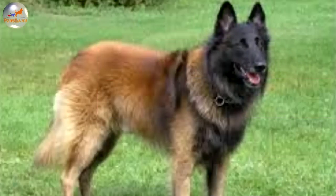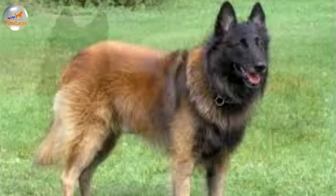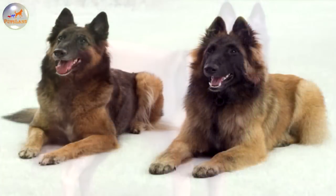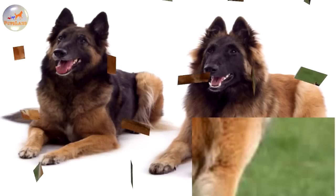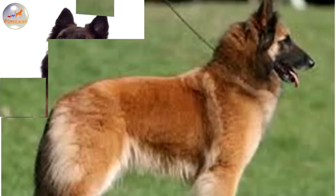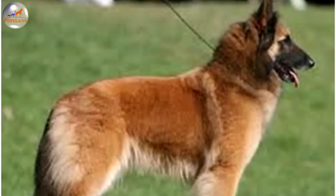Belgian Shepherd Dog, Tervuren. The Belgian Tervuren has a square-shaped appearance to its body. When viewed from the side, the top line of its moderately pointed muzzle is parallel to the top line of its skull. The stop is moderate. The black lips are tight. The medium-sized, almond-shaped eyes are dark brown. The erect ears are triangular in shape with their height equal to their width.